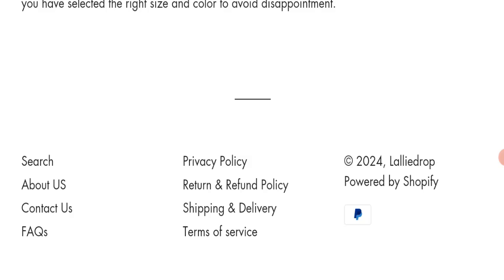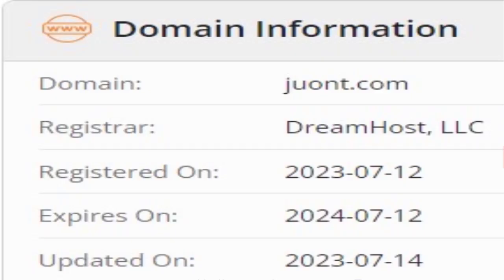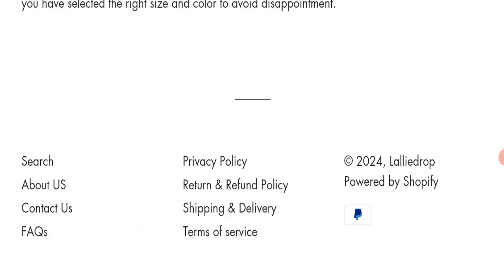Now we will talk about the legitimacy factors to judge whether this website is legit or a scam. This website is secured by HTTPS protocol and SSL integration to keep details and transactions safe, which is a good sign. However, this website was registered on July 12, 2023 and will expire on July 12, 2024, meaning it is very new — registered only a few months ago — which is a negative sign.